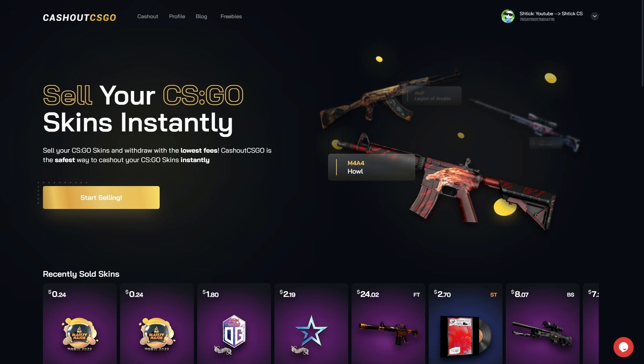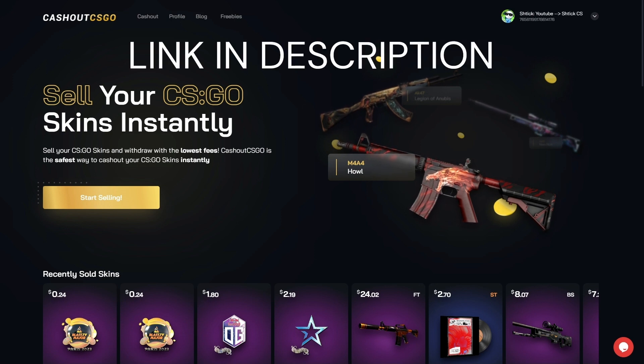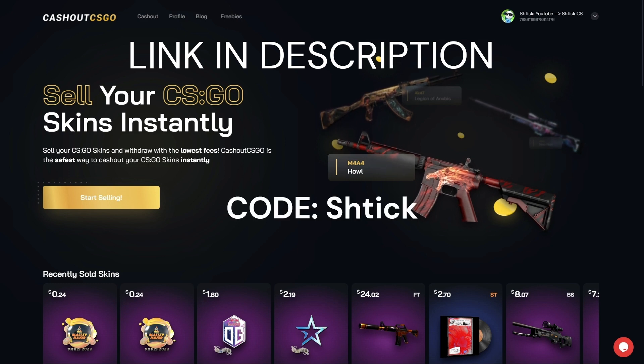Cashout CSGO is the easiest and safest way to sell your CSGO skins. If you're interested in selling any of your skins instantly, make sure to check out the link down below in the description, and you'll be directed to the website where you can easily sign up and sell your skins on Cashout. Make sure to use my code STICK at checkout when you are selling your skins to get an extra 3% off your order. Thanks so much to Cashout CSGO for sponsoring this channel. Now let's get back into the video.